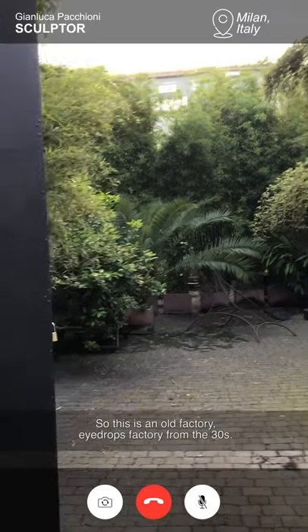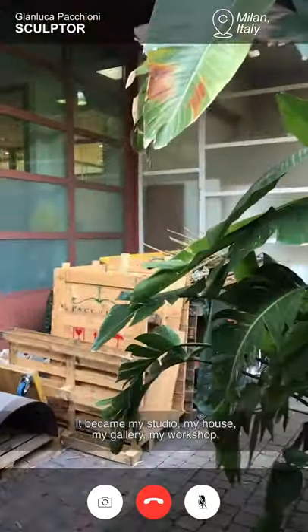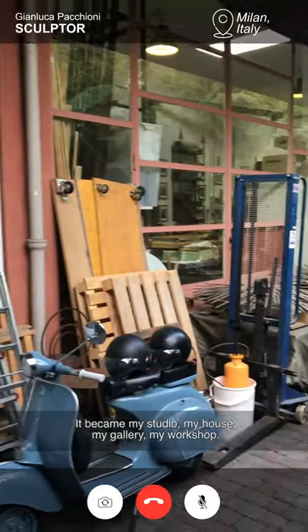This is an old factory — Hydrox factory from the 30s. It became my studio, my house, my gallery, my workshop.